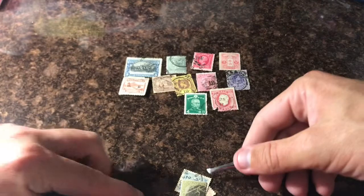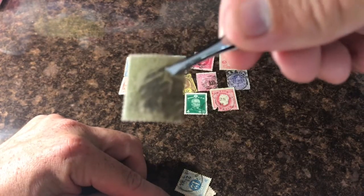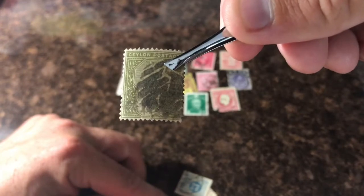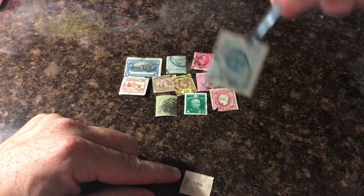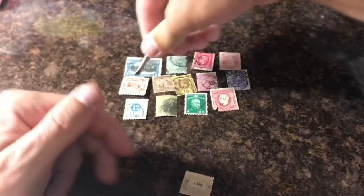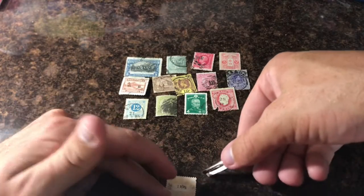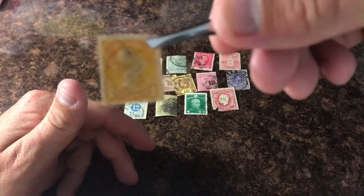Japan. Here's an early Ceylon — can't even see how much that's worth. The mark in the last one right here. Nice Canada.